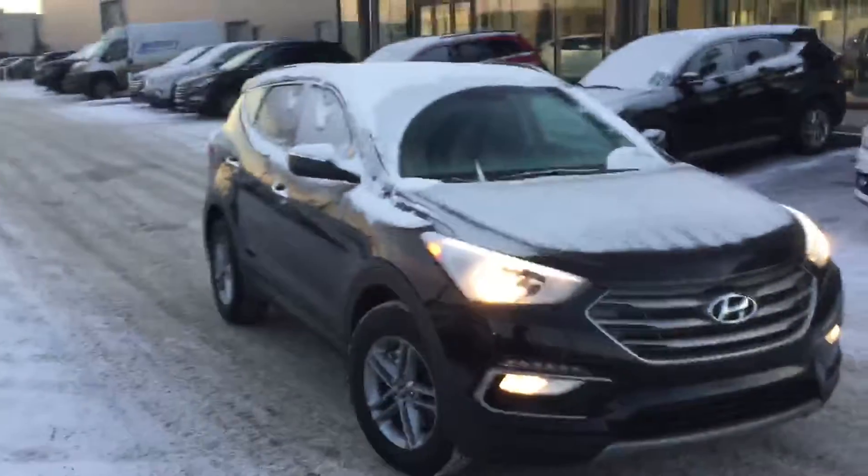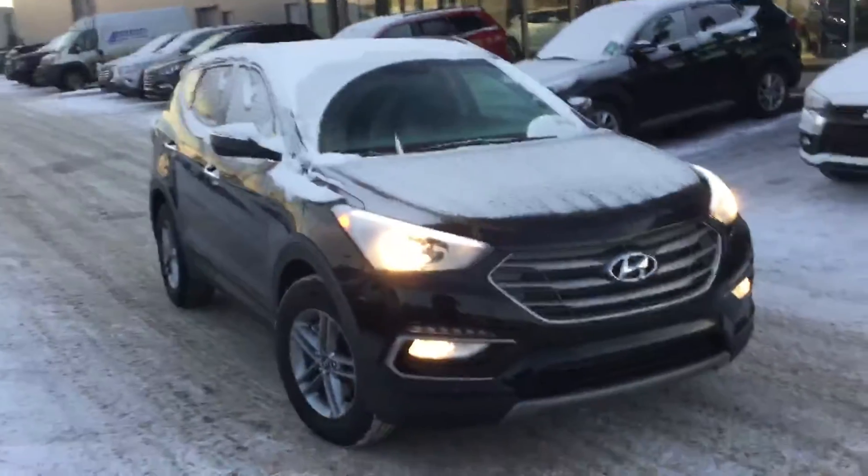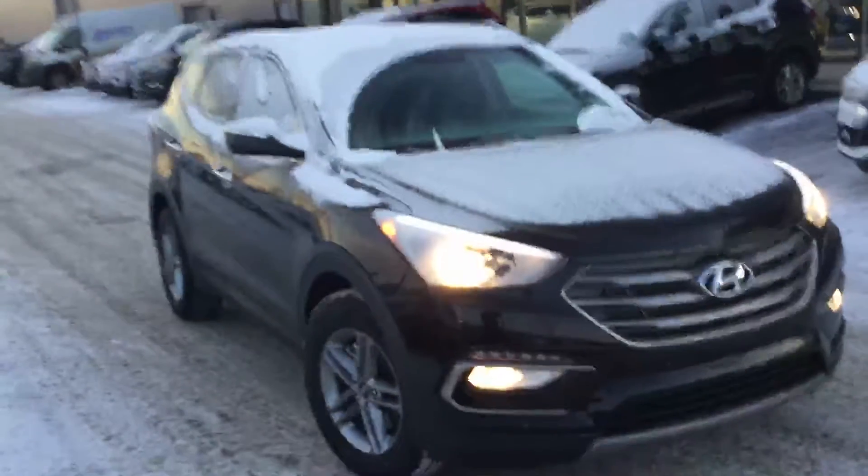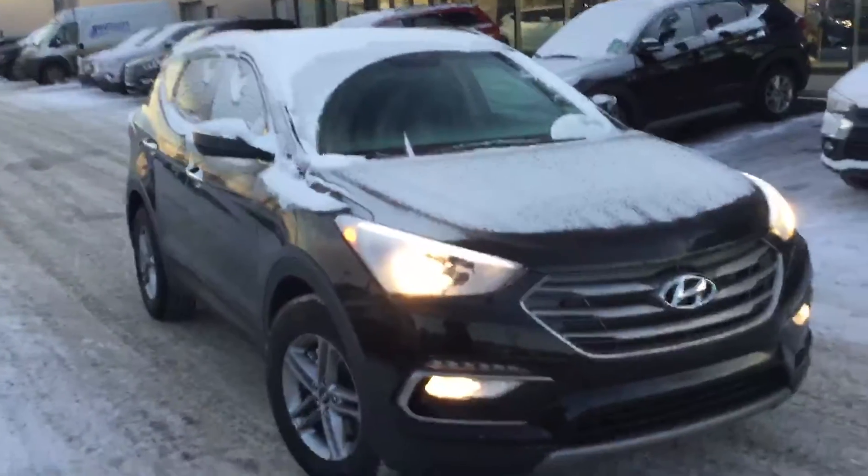Hey, this is Alex Arbic here from Riverside Hyundai. I just want to thank you so much for inquiring about a vehicle with us. I wanted to make you a quick video showing all the great features of this vehicle, so when you come in you have a good idea about what it's all about. I'll get started right away for you.